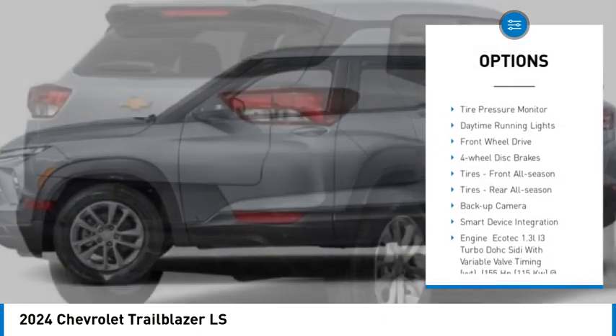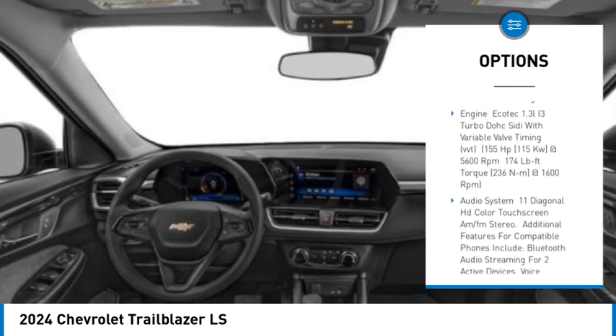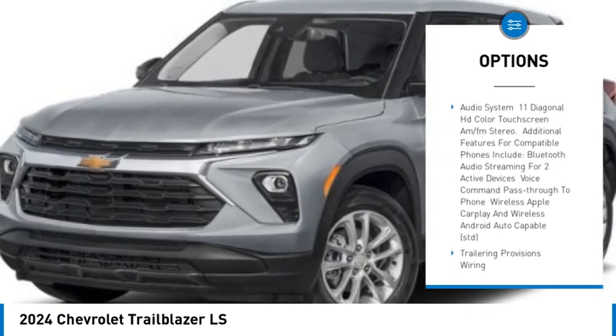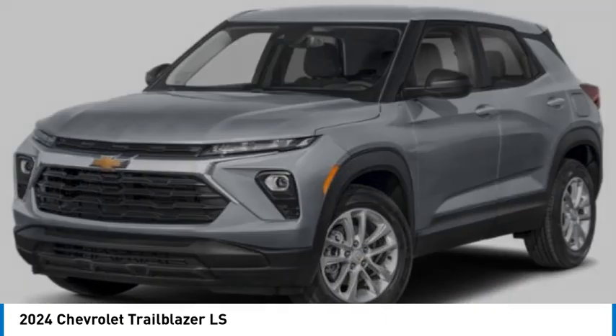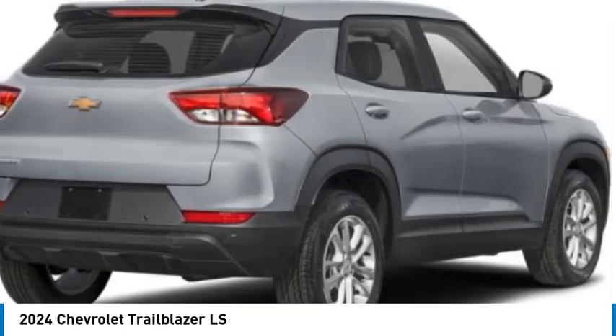Turbocharged. Aluminum wheels. Tire pressure monitor. Daytime running lights. Front wheel drive. Four wheel disc brakes. Tires: front all season. Tires: rear all season. Backup camera. Smart device integration.